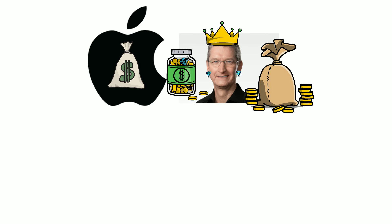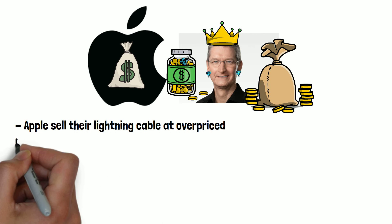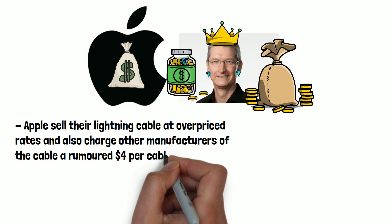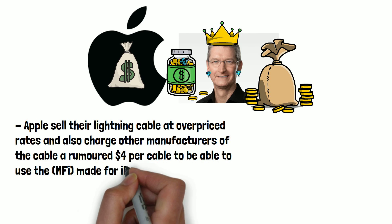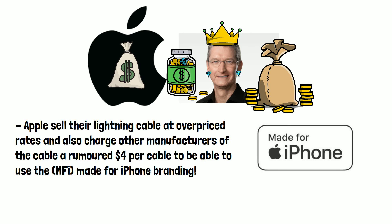In short, money. Apple sell their Lightning connector at overpriced rates and also charge other manufacturers of the cable a rumoured $4 per cable to be able to use the made-for-iPhone branding. If they switch to USB-C, people will just be able to use the USB-C cable they already have for another device, instead of Apple earning anything from it.